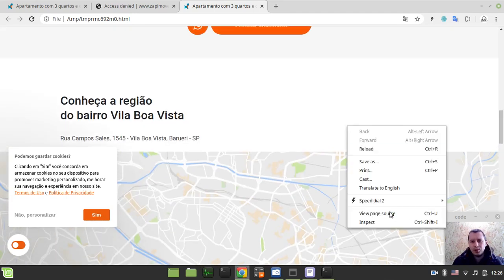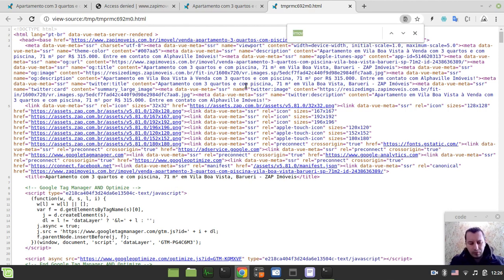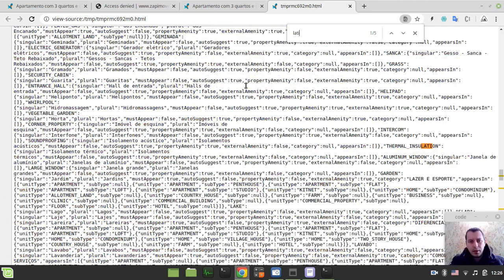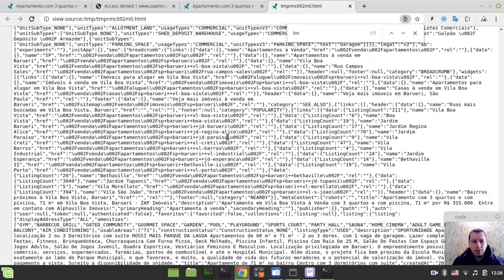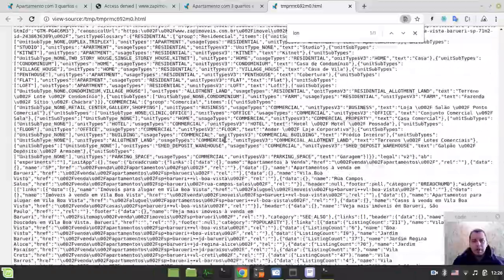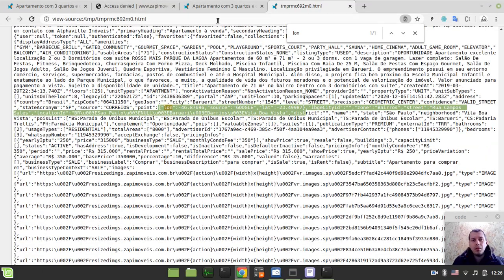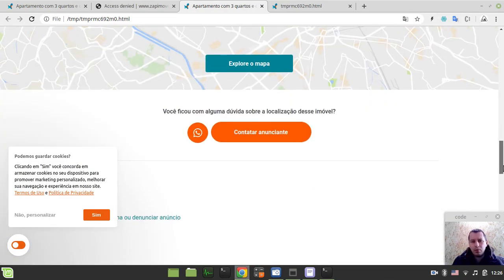Let's check for latitude and longitude in the page source. Searching for 'latitude'... not available like this. Let me try 'longitude'... this is it! We get some coordinates. Really nice - again within the JavaScript, but that's not a problem. I can extract it from there quite easily. This seems to be not bad at all.